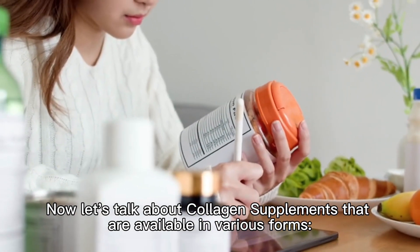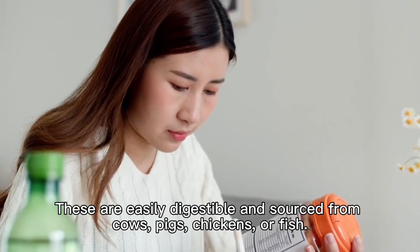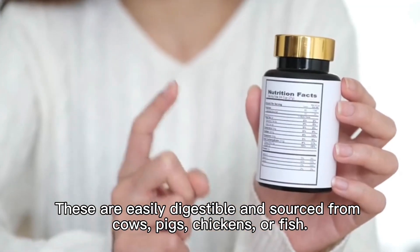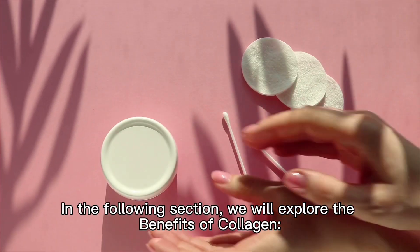Now let's talk about collagen supplements that are available in various forms. Collagen peptides, or hydrolyzed collagen, are easily digestible and sourced from cows, pigs, chickens, or fish. The formats of these supplements include capsules, powders, gummies, and liquids.